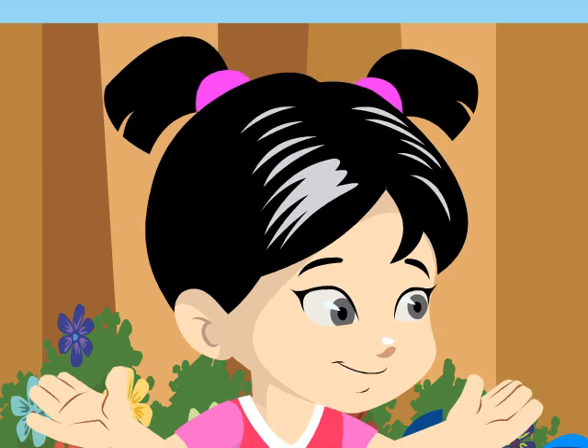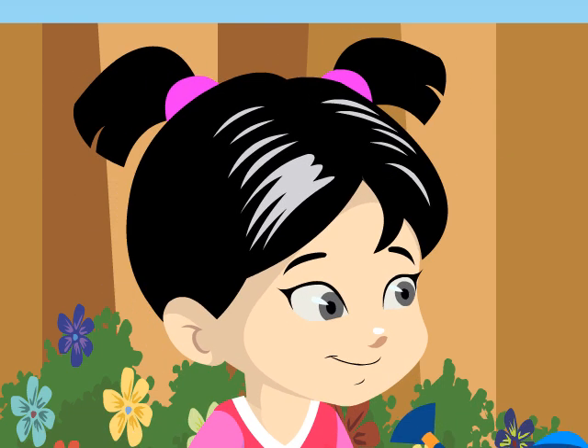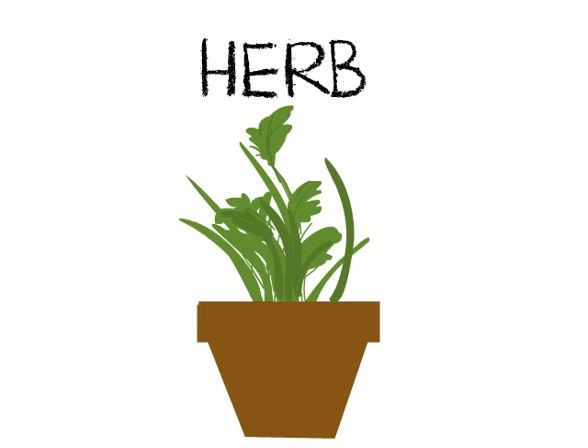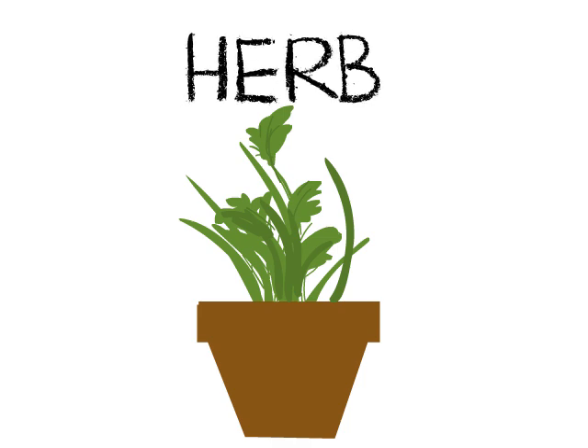Do you have shrubs at home? We only have lavenders at home, but we have lots of herbs. This is an herb. It's a plant with a soft stem. It's usually used for medicine or cooking.